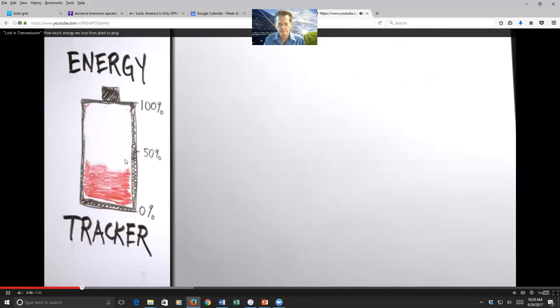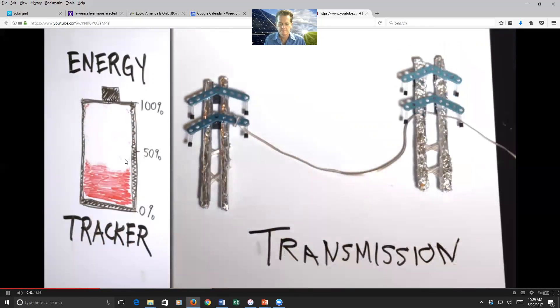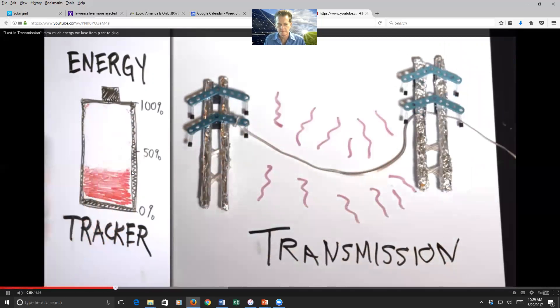Next, the electricity travels on big, long-distance, high-voltage power lines, sometimes hundreds of miles across the country. We call this transmission. As electricity flows through wires, it heats them up, and we lose 2% of the energy just warming the air.